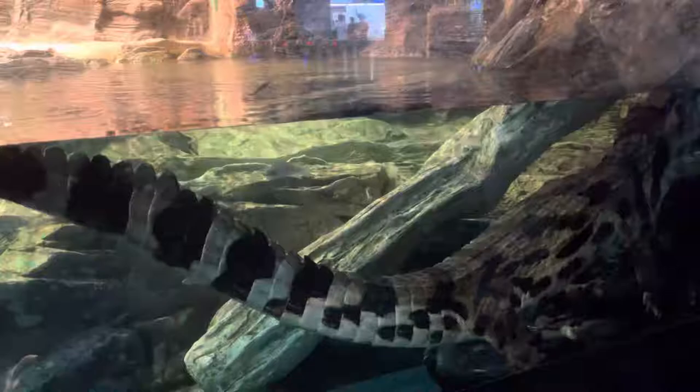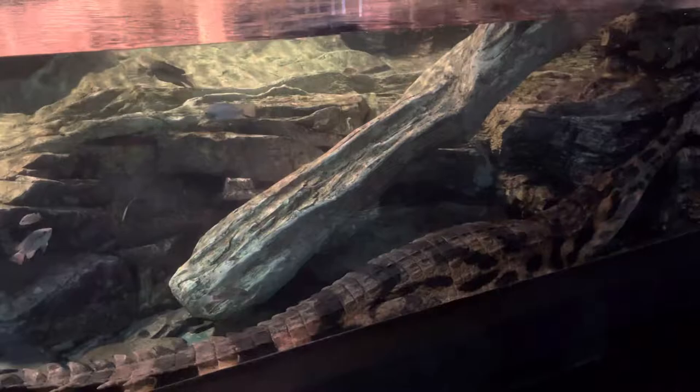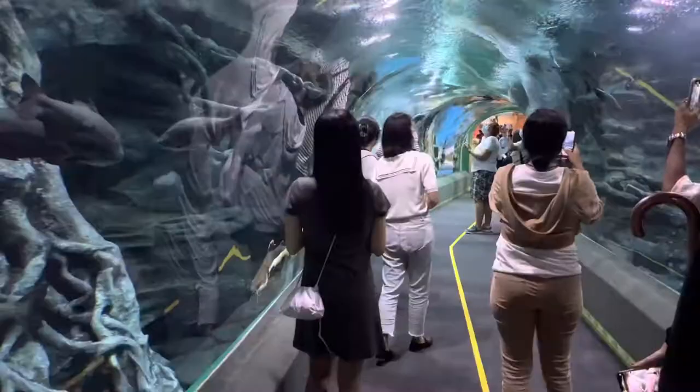Whoa, this is the alligator. And this is a tunnel with a lot of fish.